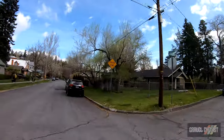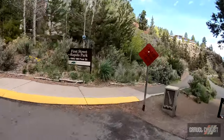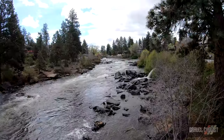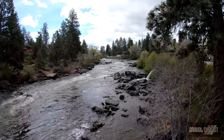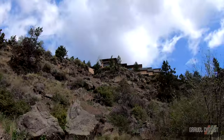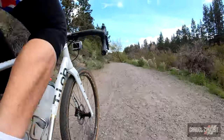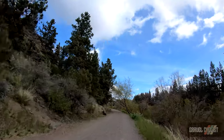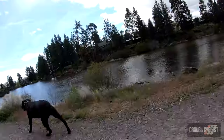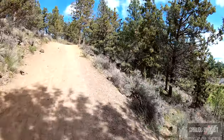Apparently a dead end, but only to motor vehicles. Welcome to First Street Rapids Park. Look at the view the house must enjoy of the river. There's a rather steep little climb away from the chutes river.